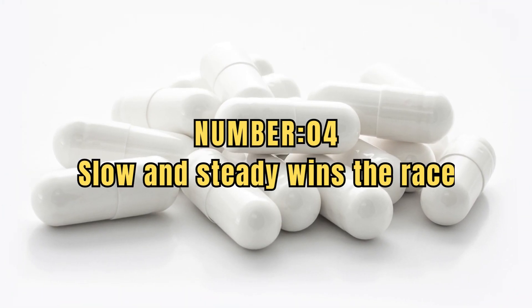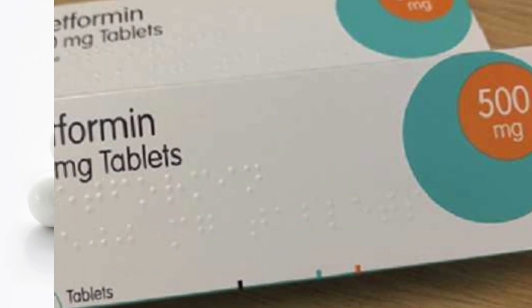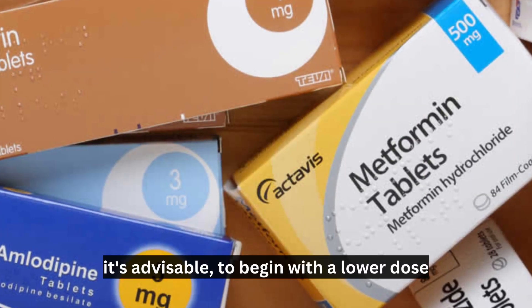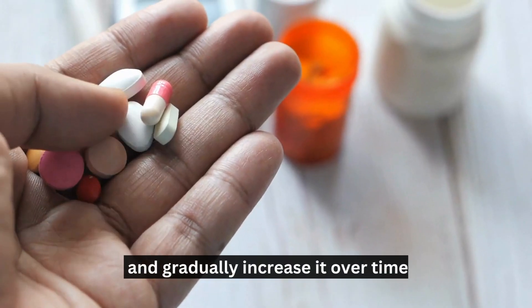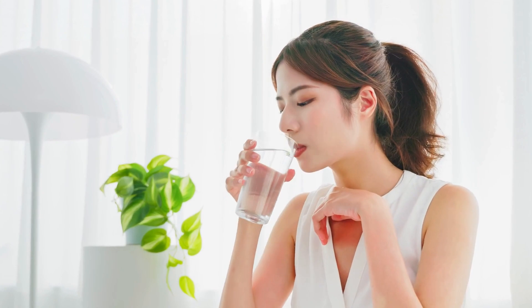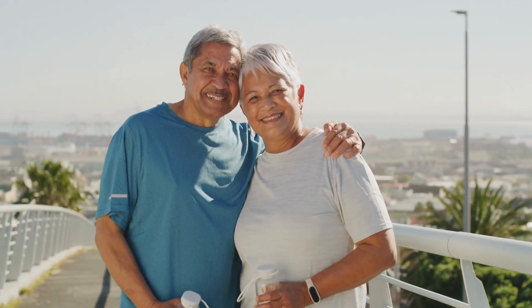Number 4: Slow and steady wins the race. If you're just starting metformin or changing your dosage, it's advisable to begin with a lower dose and gradually increase it over time. This allows your body to adjust and can minimize the likelihood of experiencing side effects.